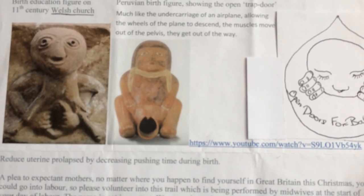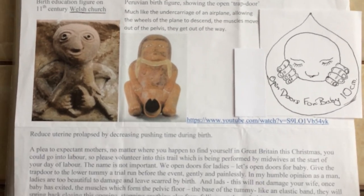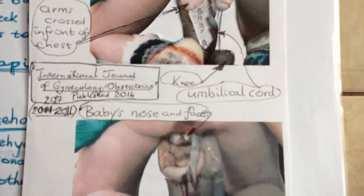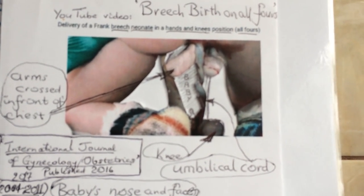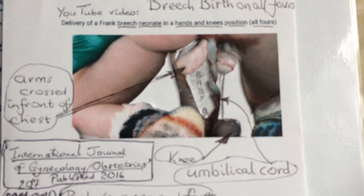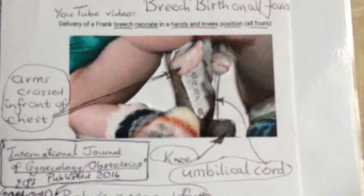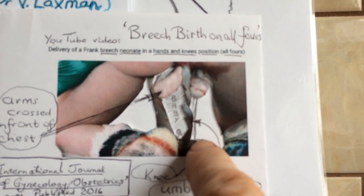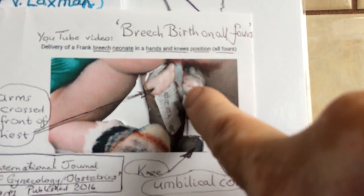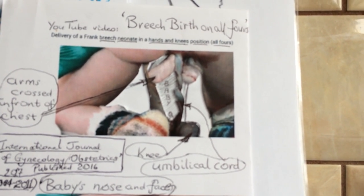There is the carving on the 11th-century Welsh church and the birth educational pottery showing the pelvic floor becoming a trap door, literally lowering outside of the bony pelvis to maximise the opening for baby's head to pass through. Good news from the International Journal of Gynaecology and Obstetrics 2016, published on YouTube in 2017: breech birth on all fours showing no hands on baby — only the weight of baby and mom pushing helps baby out. Notice the arms of baby crossed in front of its chest, and the umbilical cord visible.